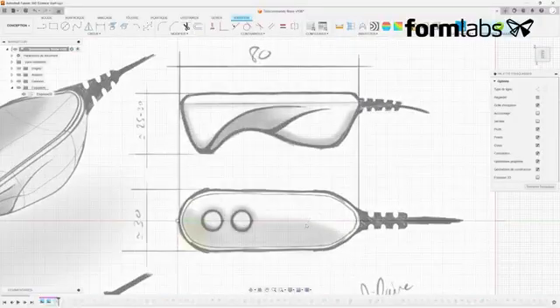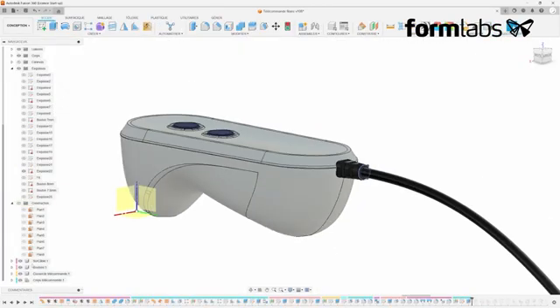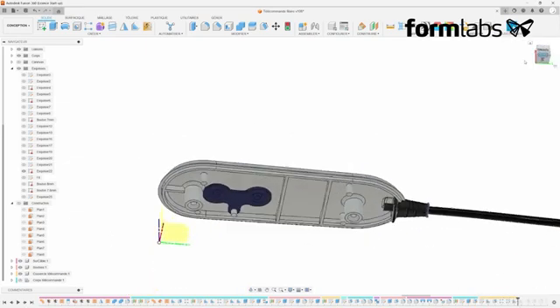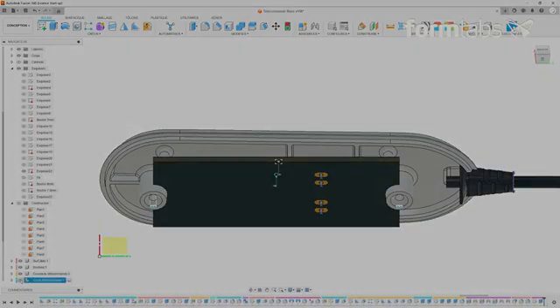In today's video I'm going to show you how, using Fusion 360, I went from my initial 2D design to the final 3D model — which will enable us first to validate the ergonomics of the prototype we are going to print in 3D, and then to design the molds we will be using in a future video for this workshop.